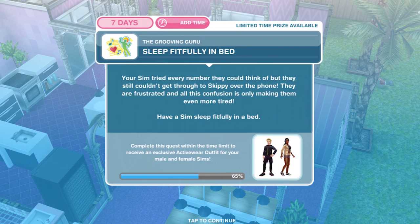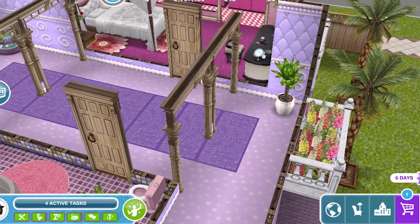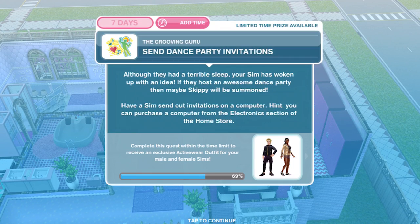Now sleep fitfully in bed. Your sim tried every number they could think of but still couldn't get through to Skippy. They are frustrated and all this confusion is making them even more tired. Have a sim sleep fitfully in a bed for 12 hours. Task complete.